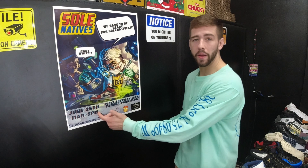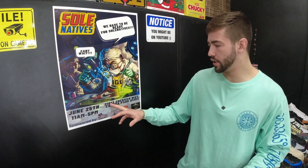Quick intermission — Soul Native sneaker event out here in the valley is June 25th. Make sure to check it out at 21813 Sherman Way, Canoga Park, right next to our sneaker shop. It's a cool little event in a couple of weeks — see you guys there.